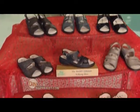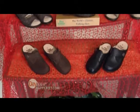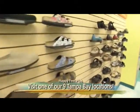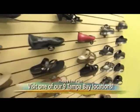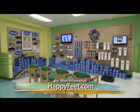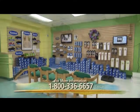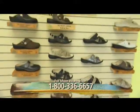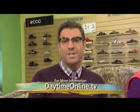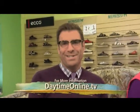With these Finn Comforts, I just glide like I used to — like a young girl! I love it. Well, we want to remind you that there are nine Happy Feet locations all over the Tampa Bay area. For more information, log on to happyfeet.com, call 1-800-336-6657, or check out more at daytimeonline.tv.